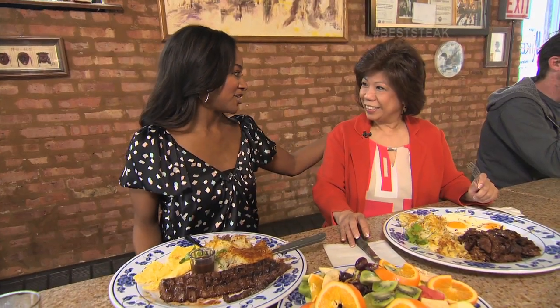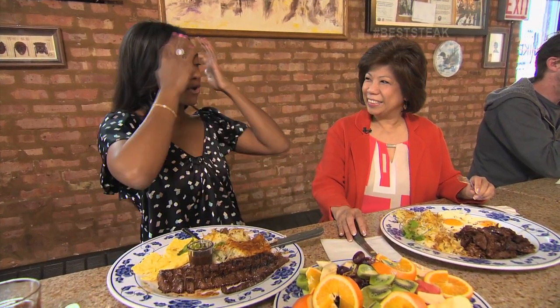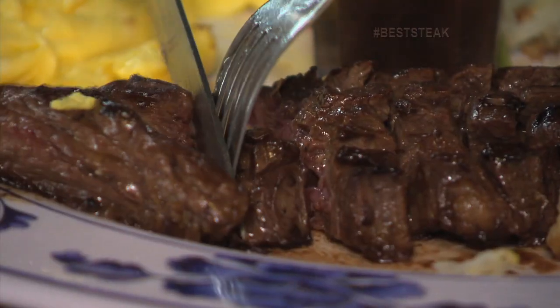I traded your husband in for you — figured us girls have got to stick together and have some breakfast. Enjoy. I'm a novice when it comes to this, but I'm going to try a little. Don't dip it, because the marinade is so flavorful — I don't need to dip it into any sauce. It has so much flavor.